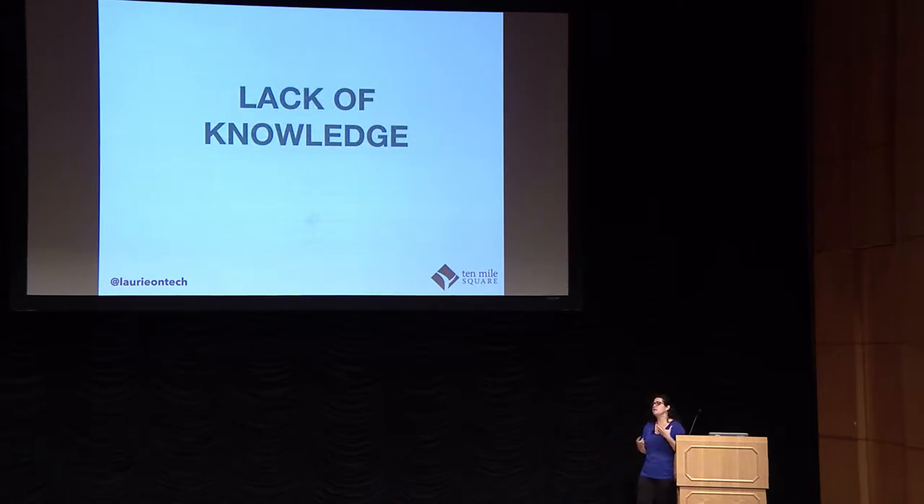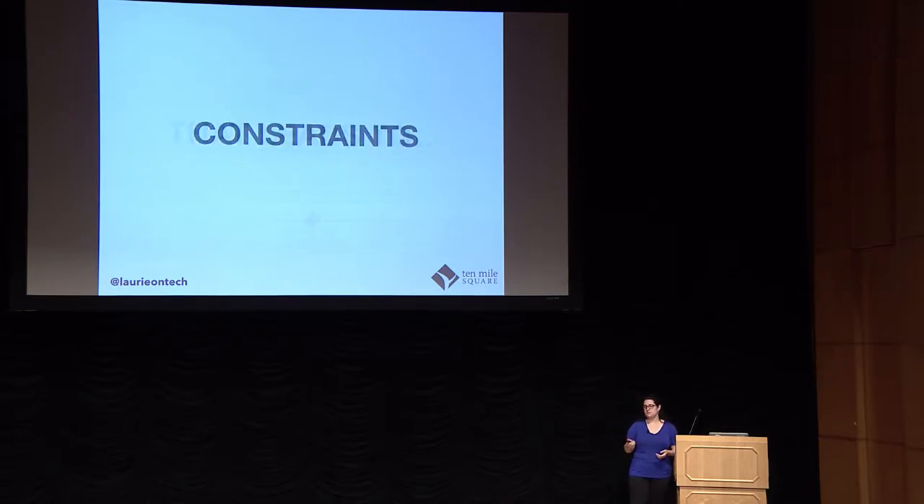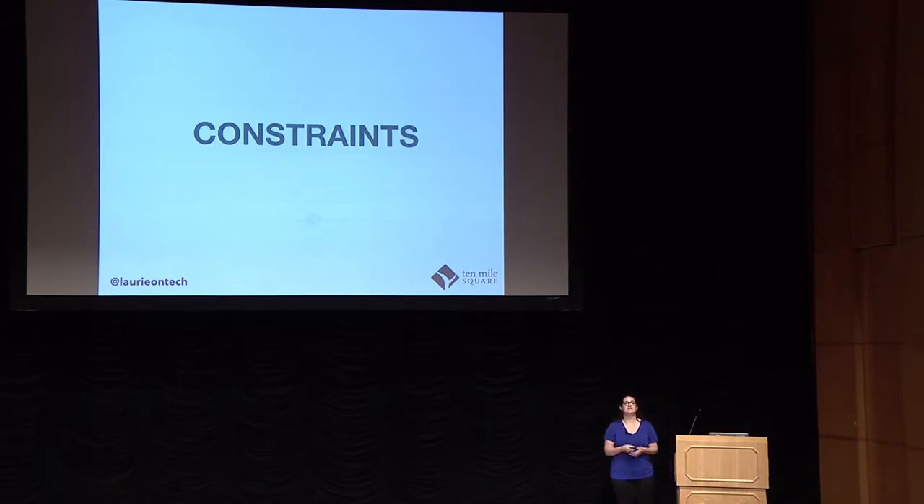The tension comes from a few places. One of the things that makes a big difference is this lack of knowledge. As a developer, I don't know the tools, I don't know the context, I don't know the considerations at play. In fact, the only thing I see is constraints — a bunch of rules I need to follow to make sure I don't break things. A box that I need to fit into.